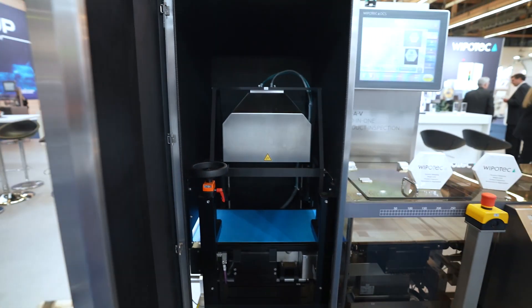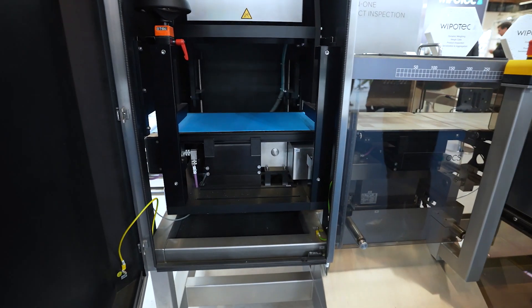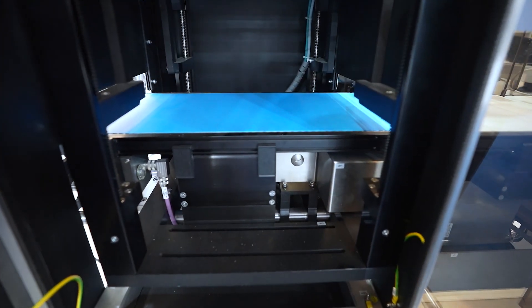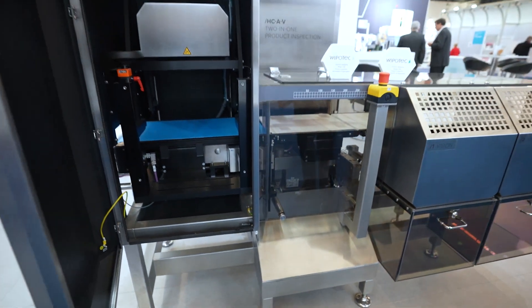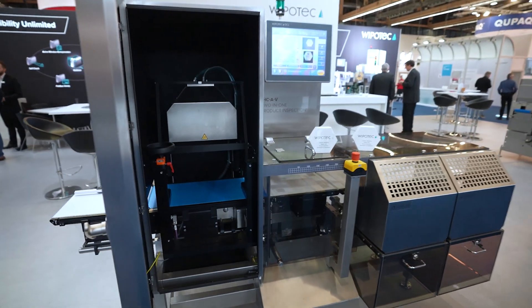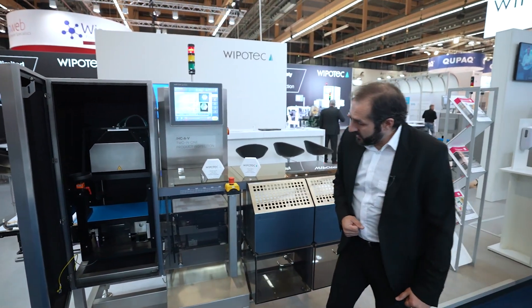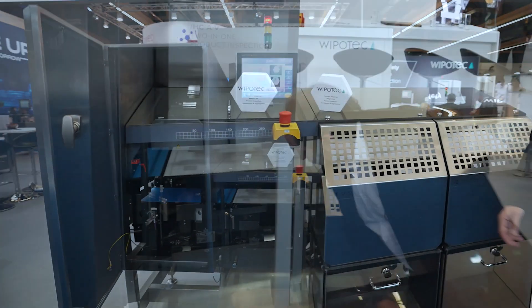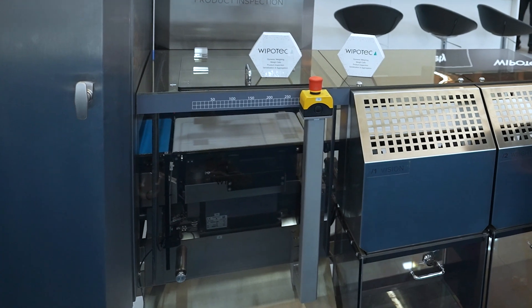On the lower section we can see a line camera which goes through the two conveyors on this side, takes pictures line by line, and puts them back together to receive a complete picture. Additionally, we also determine the weight of the product — the weight cell includes all the features here on the bottom side.